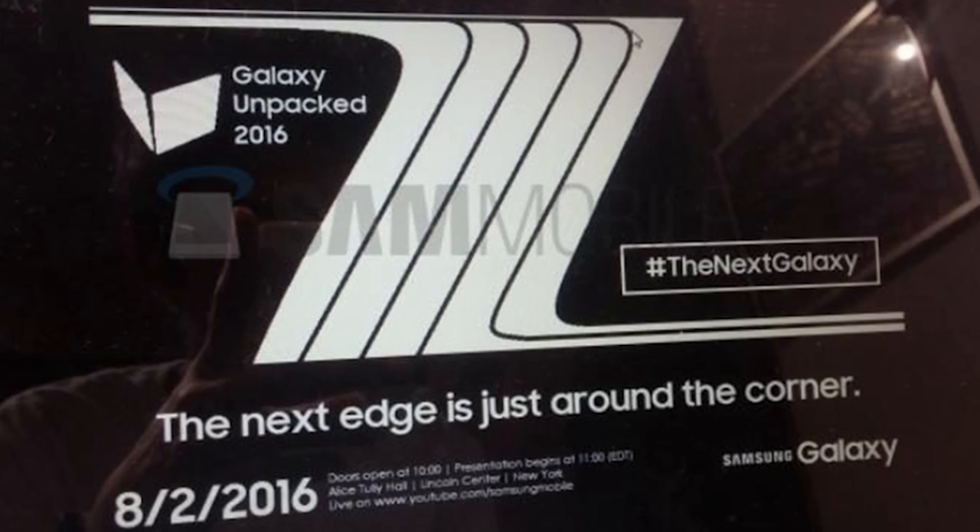There are rumors that the launch is happening on August 2nd in New York City — we've already seen a sort of leaked flyer for that. It's going to be a little bit before IFA. The actual official launch date for when you can go buy one will probably be a couple weeks after that, which is typical for Samsung. We'll definitely be there when the announcement happens, giving you all the live coverage. This is all obviously rumors, but probably pretty viable.